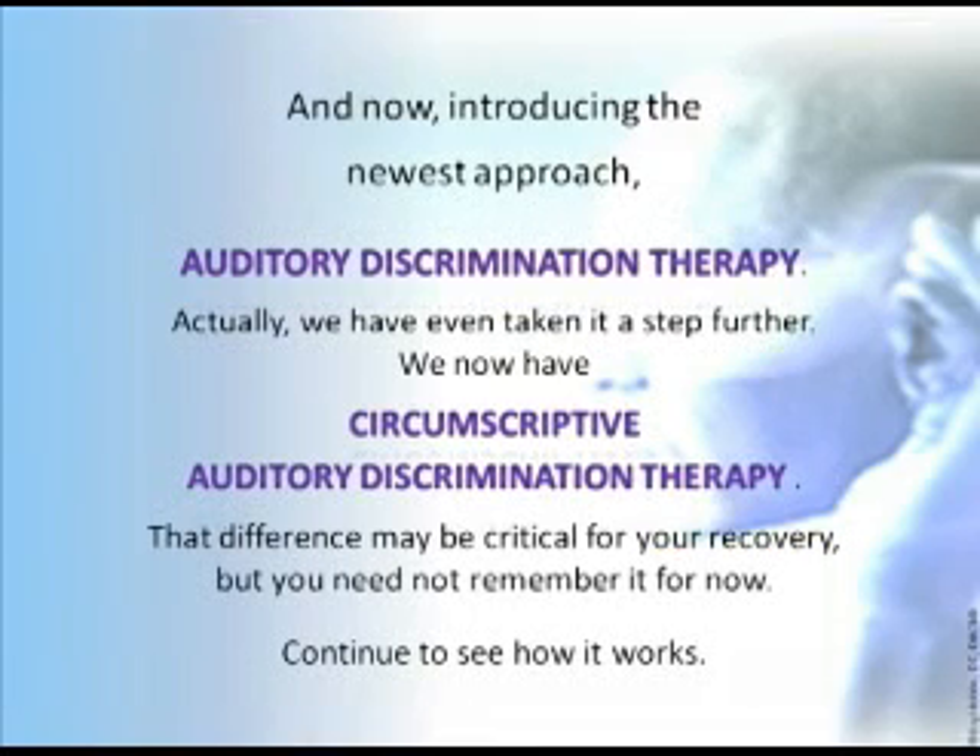And now, introducing the newest approach: auditory discrimination therapy. We've even taken it a step further — we now have circumscriptive auditory discrimination therapy. That difference may be critical for your recovery, but you don't need to remember it for now. Continue to see how it works.